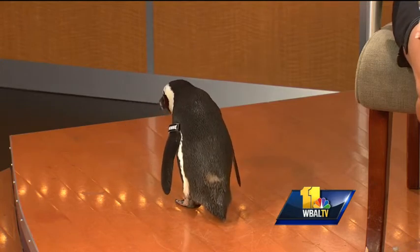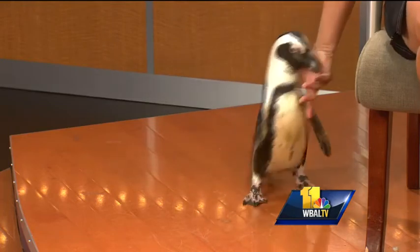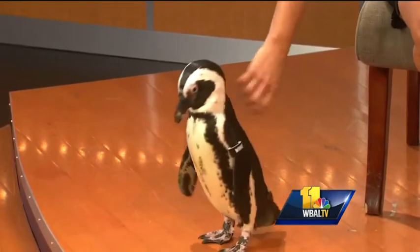Has she had breakfast yet? I hear she likes a lot of fish for breakfast. She does like a lot of fish. So Winnie will eat a lot of fish for breakfast. As soon as we get back to the zoo, she will have her breakfast and vitamins. All of our penguins have vitamins every single day.